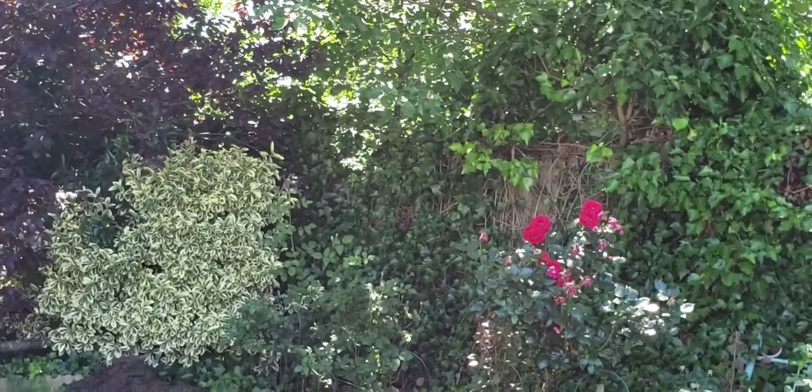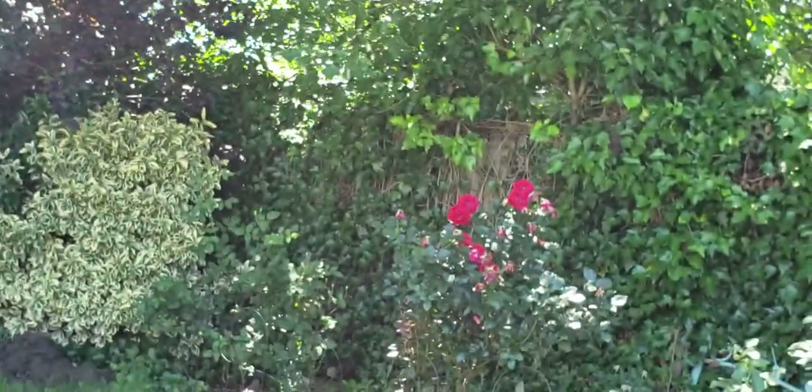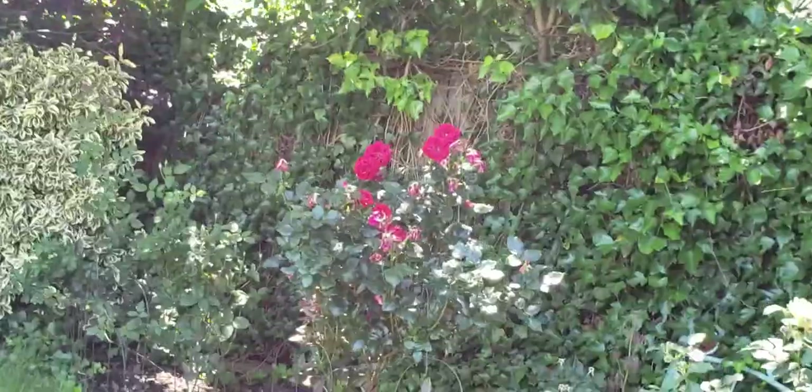So here's the red roses. It's just really sunny out here today, so I'm trying to find a spot where we're not going to get too much direct sunlight into the lenses.